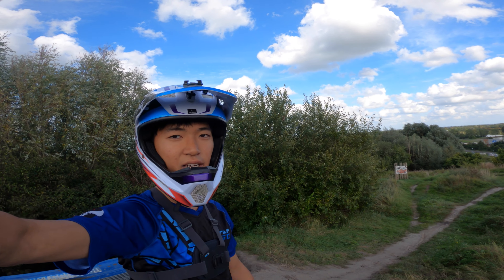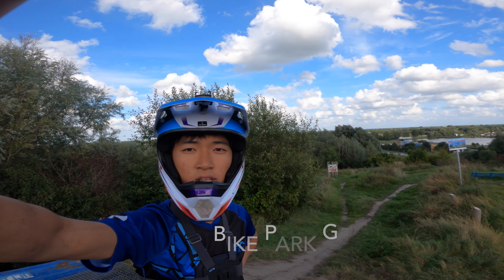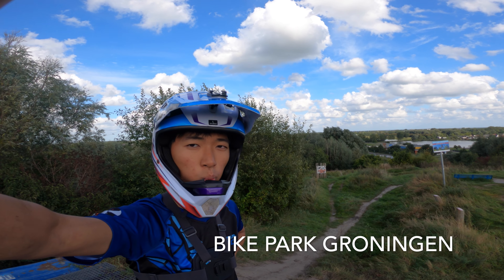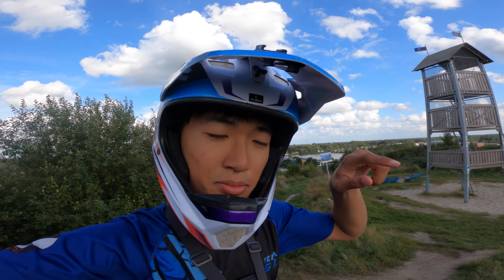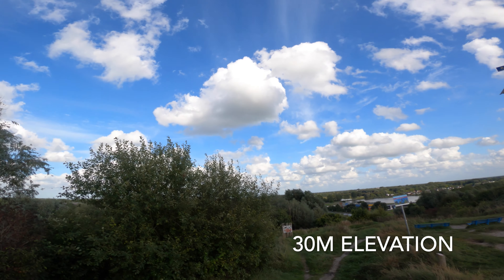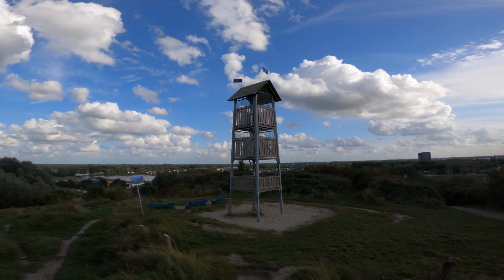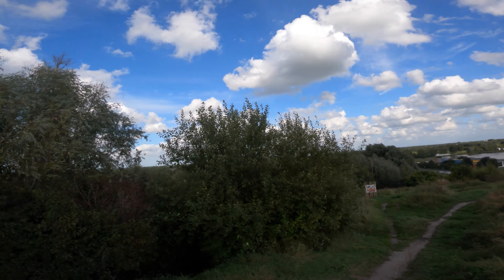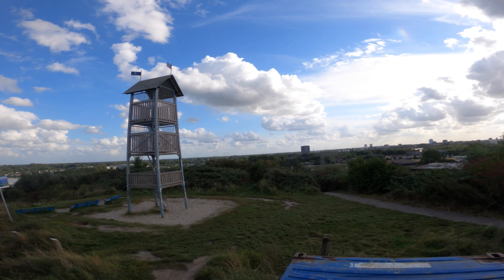Hello there guys, welcome back to my channel. Today we are at Bike Park Røningen which is probably one of the smallest bike parks in the world. It only has 30 meters of elevation, and we're in the Netherlands right now so don't expect any big mountains anyway.